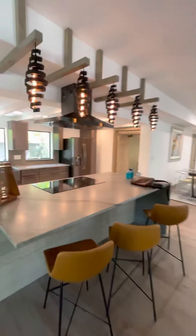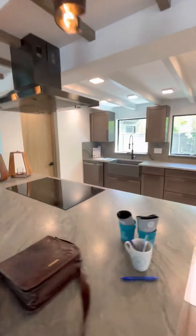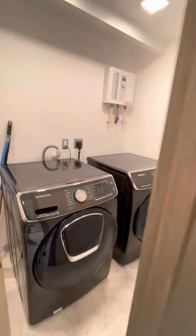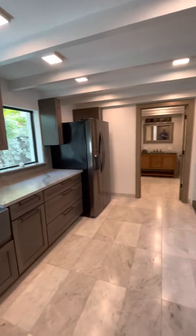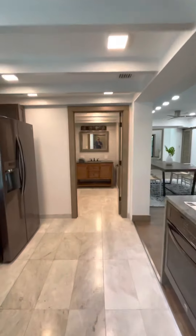Kitchen. Washer and dryer. Lots of space, lots of space.